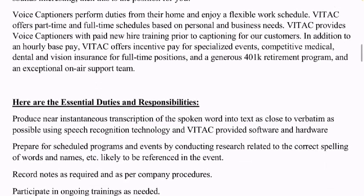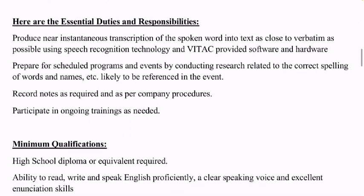Here are the essential duties at vitac.com: you'll produce near-instantaneous transcription of the spoken word into text, as close to verbatim as possible, using speech recognition technology and software provided by Vitac. You'll prepare for schedules, programs, and events by conducting research related to the correct spelling of words and names likely to be referenced. If there's any special terminology, you research that in advance so you know how to transcribe it when it comes up. You'll also record notes as required per company procedures.